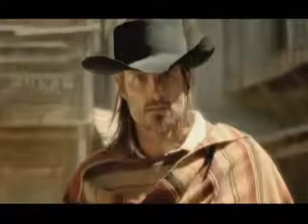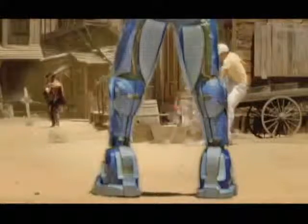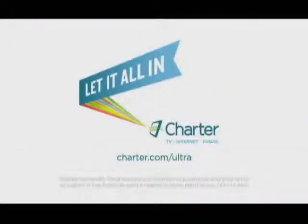You like downloading movies. You like gaming. You like streaming sports. Now you have the speed to do it all at once. Charter Ultra 60 — our fastest internet ever.